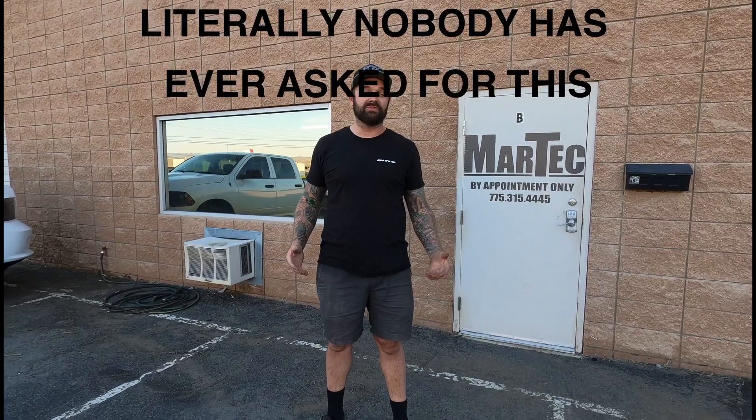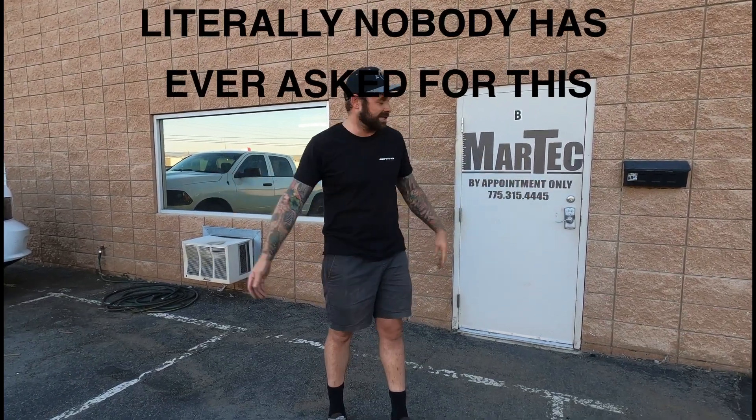What's up guys? I'm Nick with Martech Engineering and today we're at the shop. I've had a bunch of people ask me for a shop tour video, so that's what we're doing today.